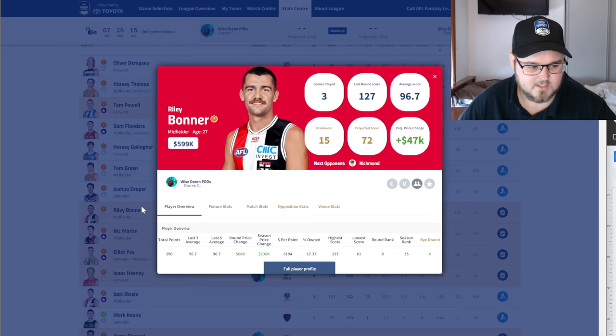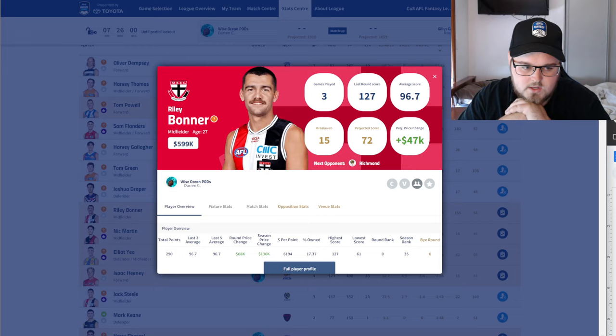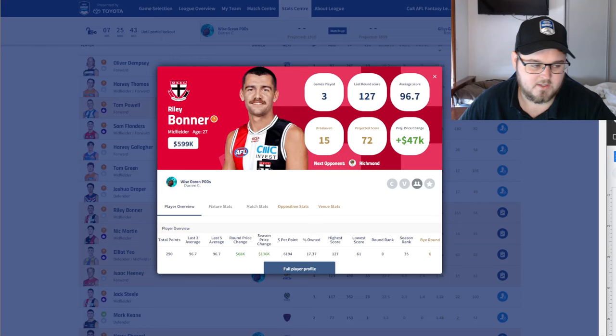Riley Bonner — it's a hard one for me. If I didn't have him I probably wouldn't be jumping on at this stage, just with the unknown volatility of his role. Some weeks he goes well, other weeks he's overshadowed by Wanganeen-Milera and Sinclair. He's definitely the third guy there. He does have a decent matchup — decent, bad, decent, bad — so it's tough. I probably do support it in one way, but he's on the lower end of my trade-in priorities.